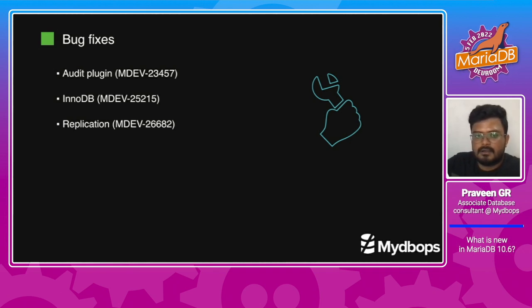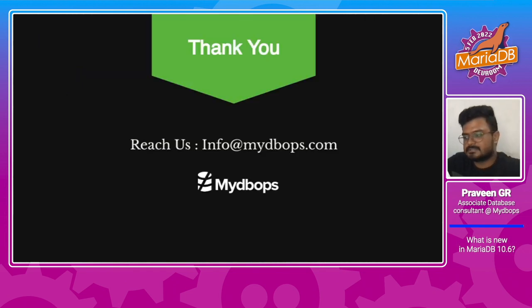This is all I have for today's session about MariaDB 10.6. Please let me know if you have any queries — I am happy to address them. Thank you.